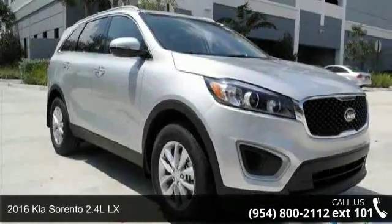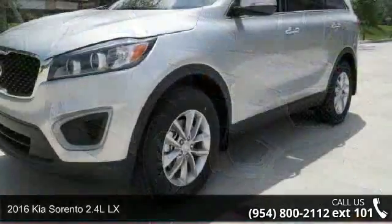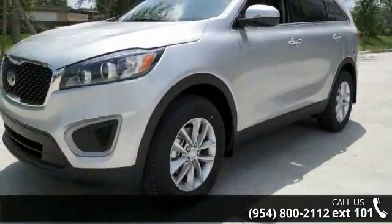Presenting the 2016 Kia Sorento. This may be the set of wheels you've been looking for. Enjoy these notable features: